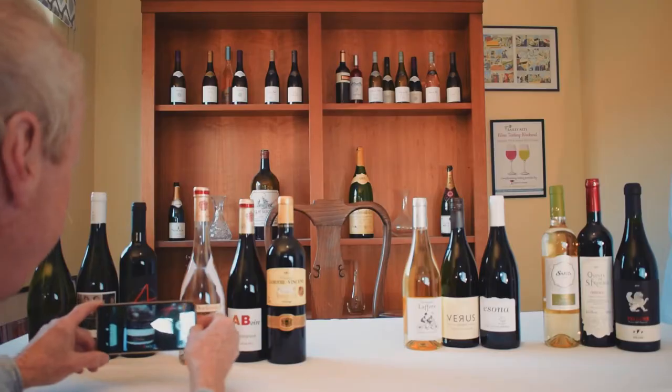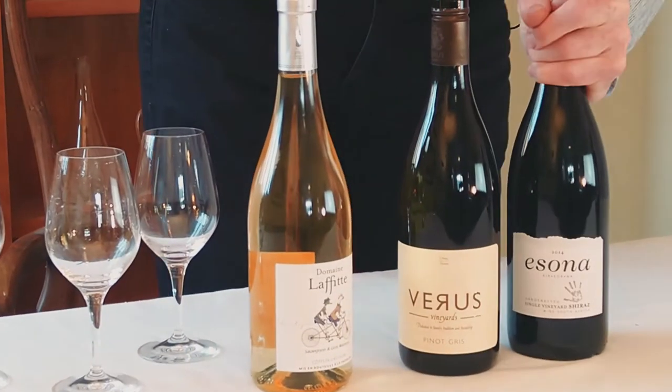Hello everybody, Mark from The Real Wine Company here. I've selected 12 wines and we're going to do four Fridays or three Wine Fridays.